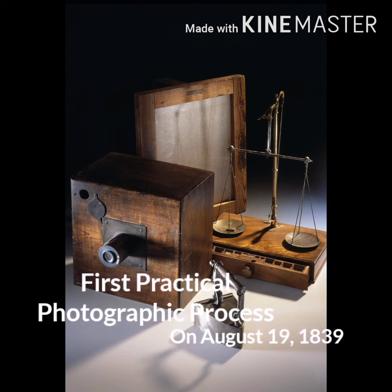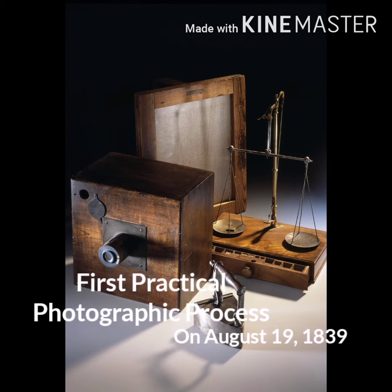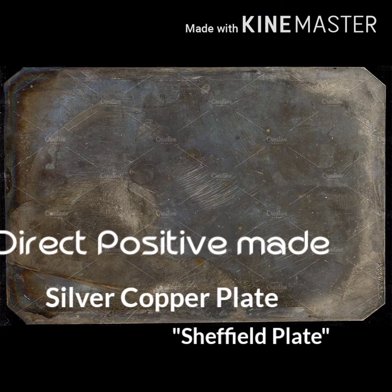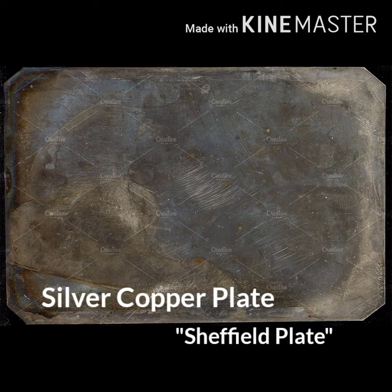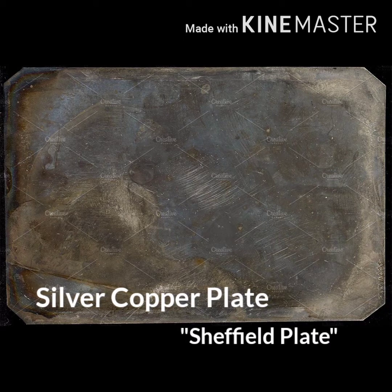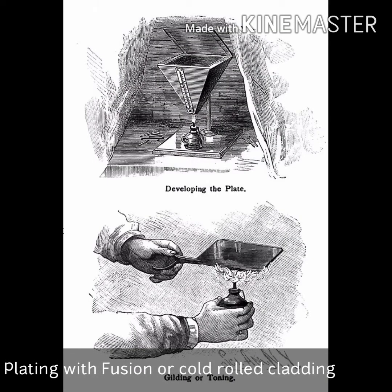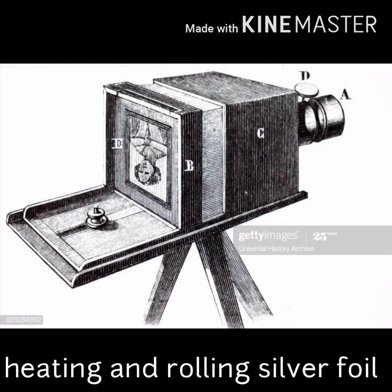It was given to the world on August 19, 1839. The image is a direct positive made in the camera on a silver-copper plate, called Sheffield plate — produced by heating and rolling silver foil in contact with a copper support.